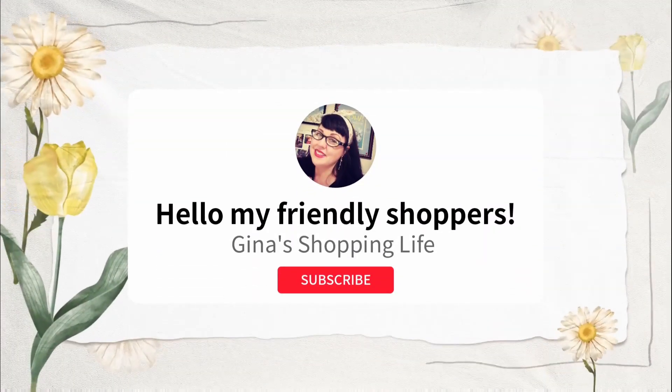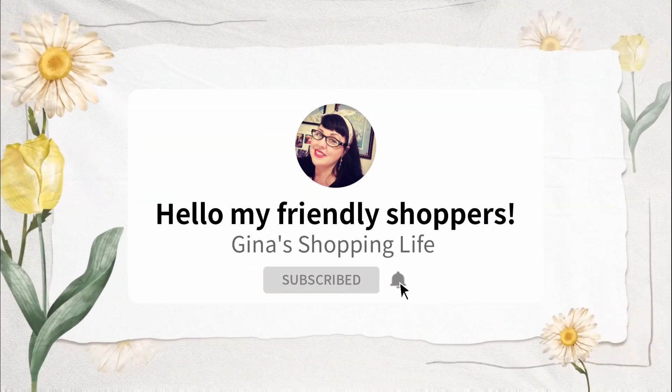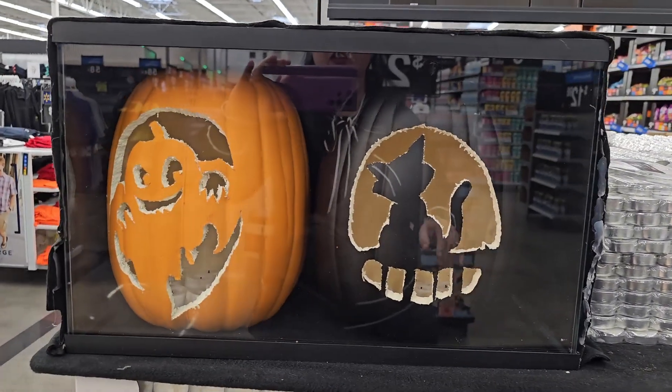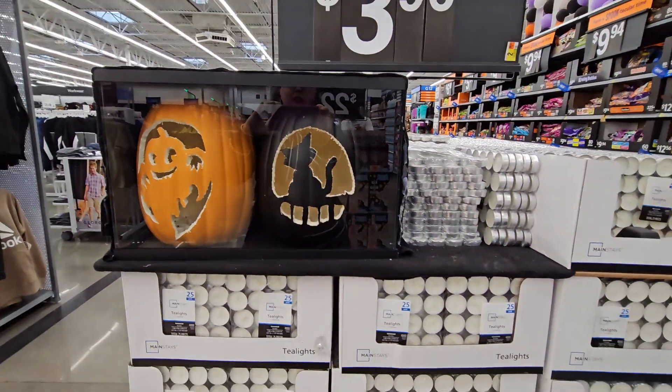Hello my fellow shoppers and welcome back, this is Gina and this is My Shopping Life. We are back shopping at Walmart — there are some really great, amazing Halloween and even holiday items here.